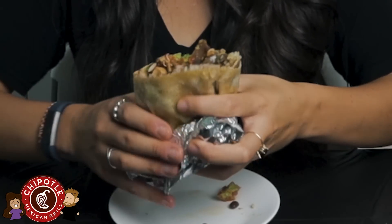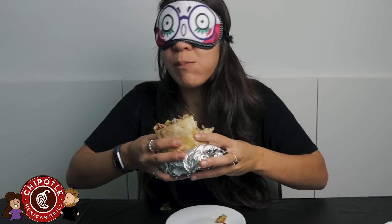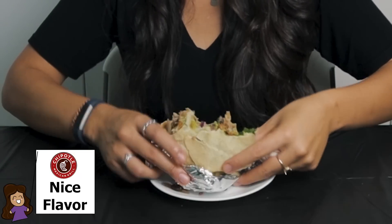Burrito number two — that looks good. Mmm, definitely this one has more flavor than the other one instantly. I like this one a lot. I can taste the different ingredients — I can taste the chicken, I taste the rice, I feel the rice, it's a nice texture, and the guac. It's a nice overall burrito.